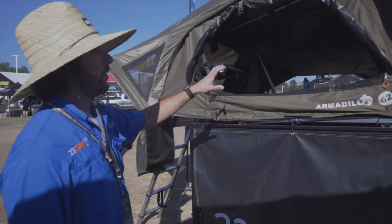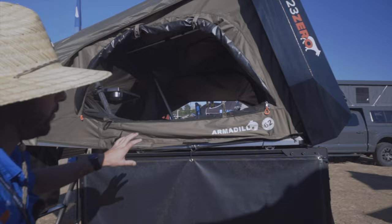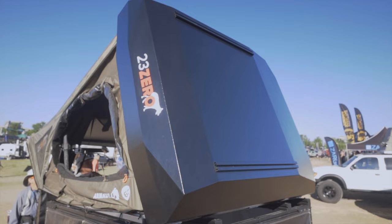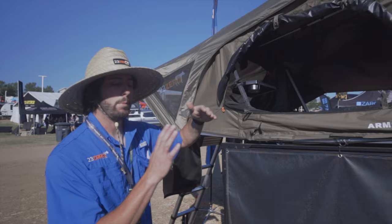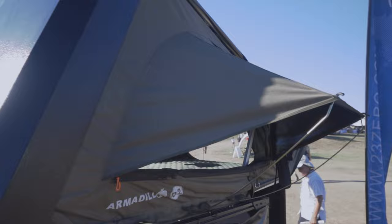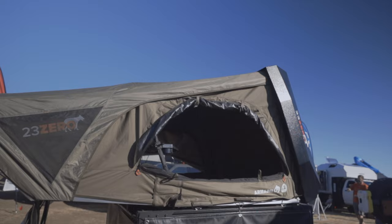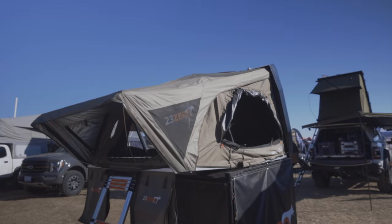Here we have the Armadillo A2. This is the left-opening version, which means it opens on the driver's side of the vehicle. It's going to come in another size range, which is the A3. The difference internally is a 56-inch wide mattress versus a 72-inch wide mattress — so a full-size bed to roughly a king-size bed. On the A3, you've got the aluminum hard shell with mounting rails that can hold 50 to 60 pounds, so you can throw load bars, a roof rack, traction boards, solar panels, or any accessories up there.